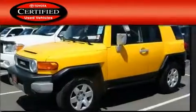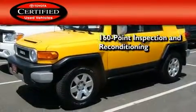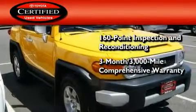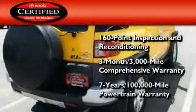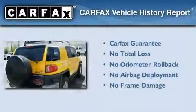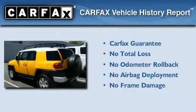Toyota's certification includes a 160-point inspection and an extensive reconditioning process, plus a 3-month, 3,000-mile comprehensive warranty, and a 7-year, 100,000-mile powertrain warranty. Not to mention that this Toyota qualifies for the Carfax Buy-Back Guarantee.